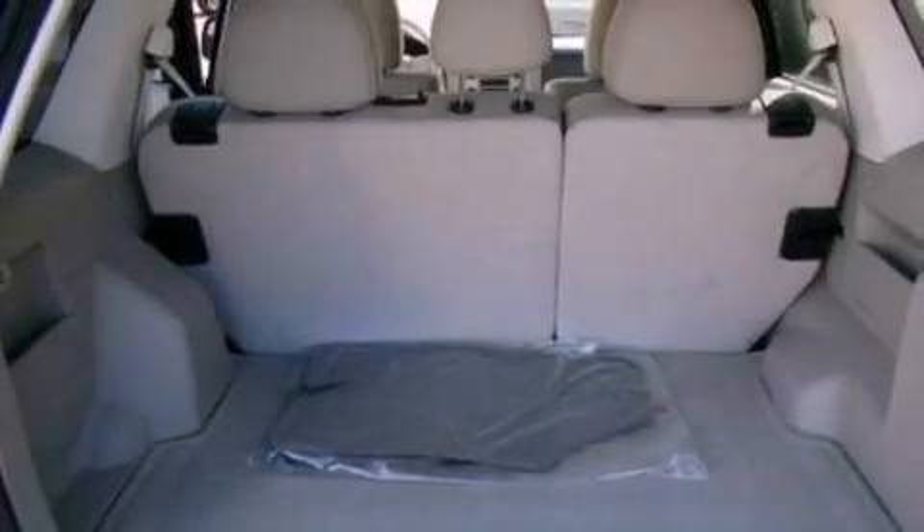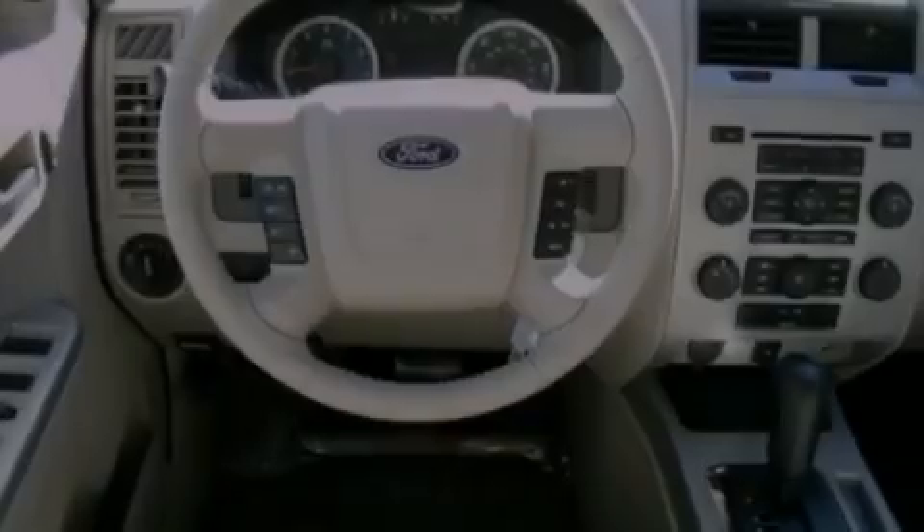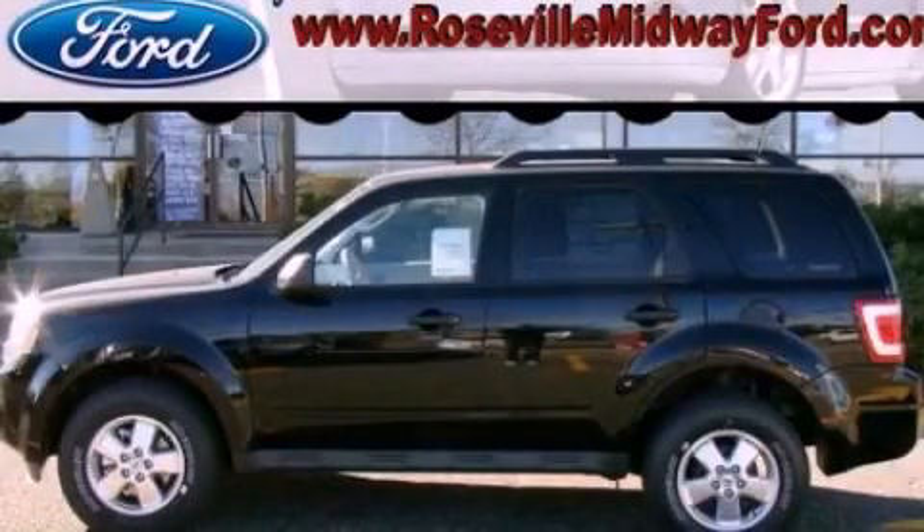With an EPA estimated rating of 27 miles per gallon on the highway, this automobile helps leave money in your pocket where you want it. Stop by today and test drive this automobile for yourself.